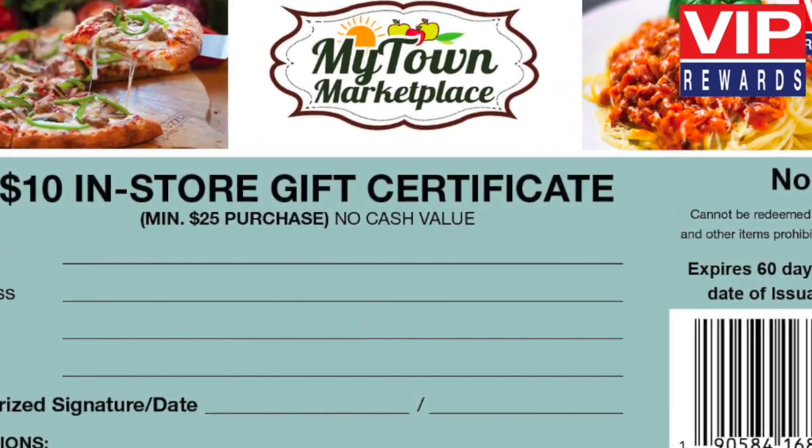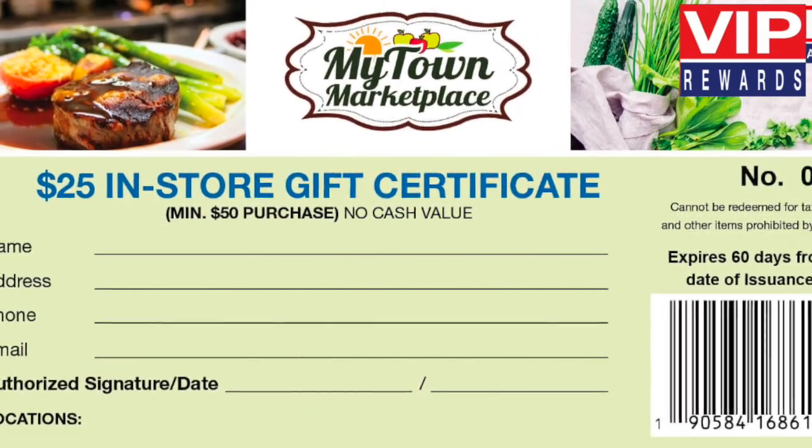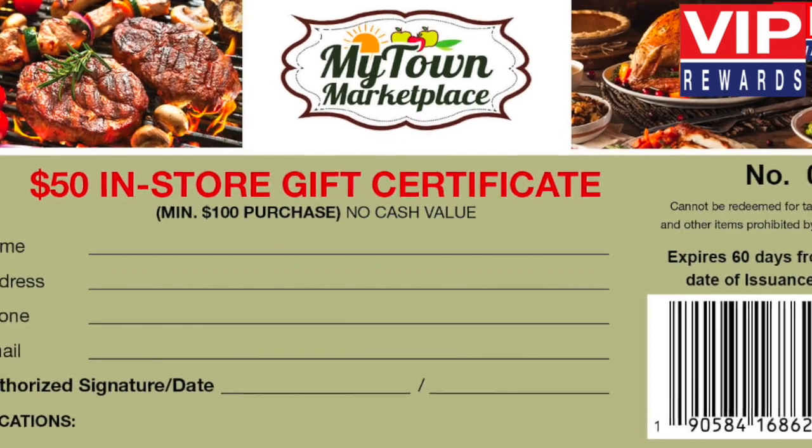Redeem two filled folders for a $25 in-store certificate. And redeem three filled folders for a $50 in-store certificate.